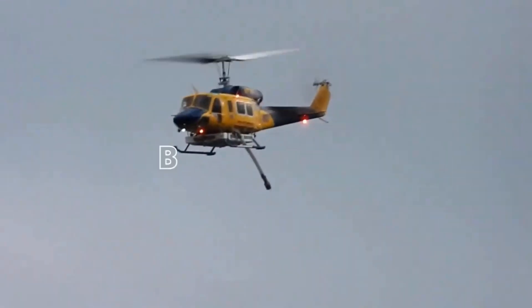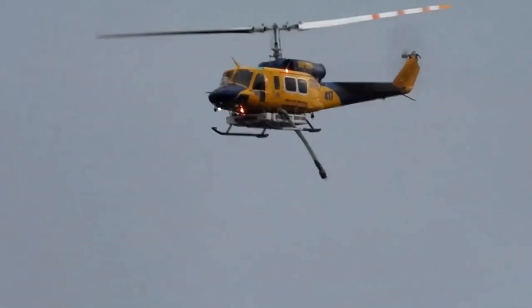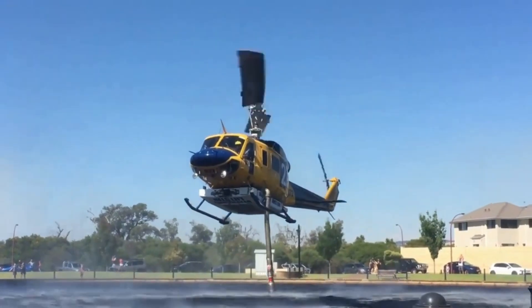Can you feel the tension building? The Bell 214 is about to unleash its water-dropping prowess, and it's a sight you won't want to miss. Ladies and gentlemen, feast your eyes on the Bell 214 Water Bomber, the epitome of firefighting prowess in the world of helicopters.